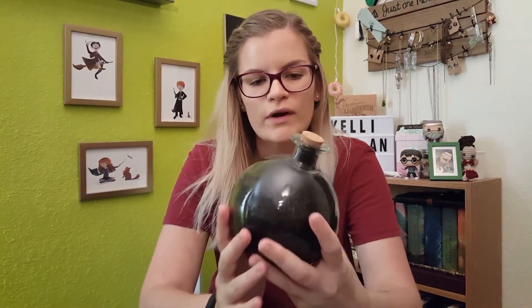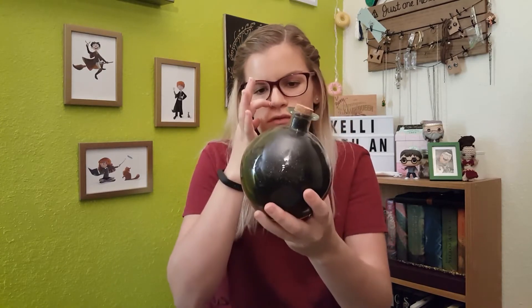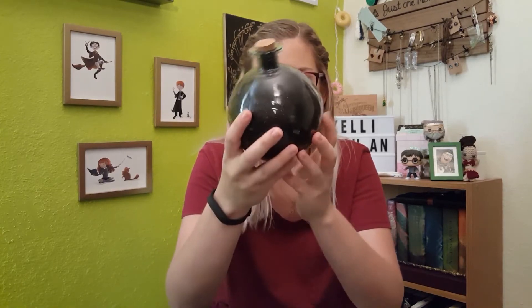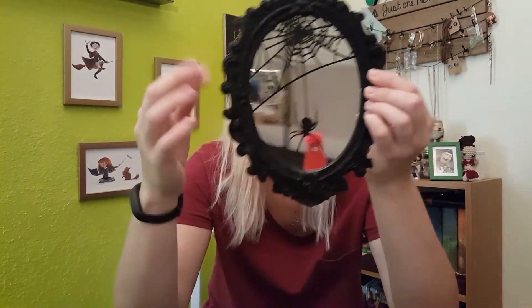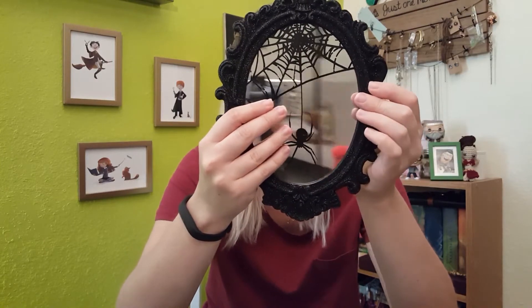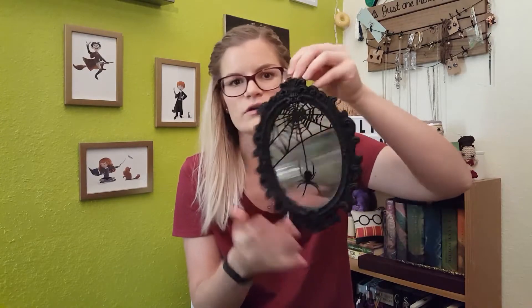I also bought this — it's like a gunmetal gray round bottle. It's really pretty and was only $3. I have a little apothecary section that I like to decorate, so I thought this would be a fun addition. It seems sparkly. The next thing I bought at Target was this mirror. It's got like a vintage Victorian frame with a spider web attached to it. I was going to decorate our spare bathroom this year and wanted to put this on the wall. The mirror is pretty good quality and was only $3.